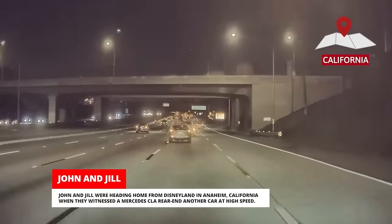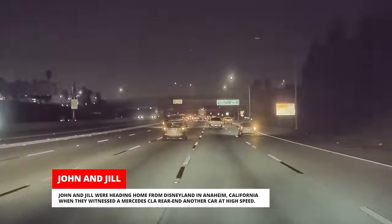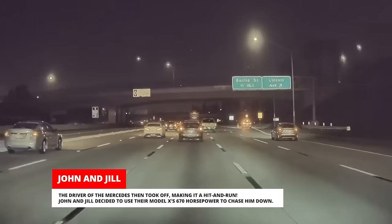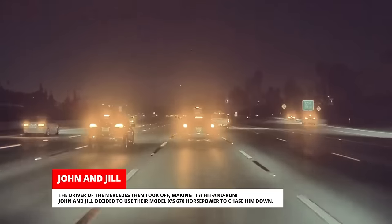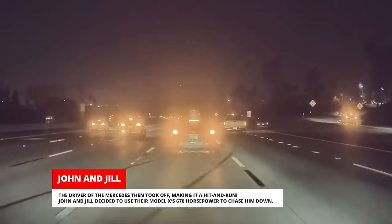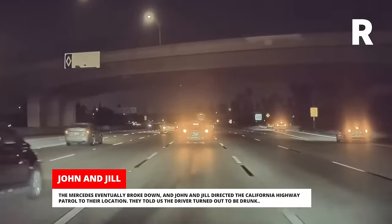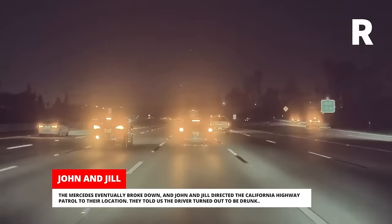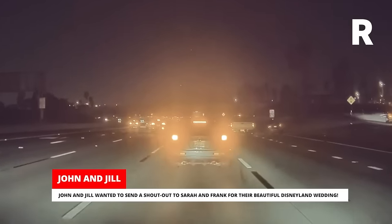John and Jill were heading home from Disneyland in Anaheim, California when they witnessed a Mercedes CLA rear-end another car at high speed. The driver of the Mercedes then took off, making it a hit-and-run. John and Jill decided to use their Model X's 670 horsepower to chase him down. The Mercedes eventually broke down and John and Jill directed the California Highway Patrol to their location. The driver turned out to be drunk. John and Jill wanted to send a shout-out to Sarah and Frank for their beautiful Disneyland wedding.